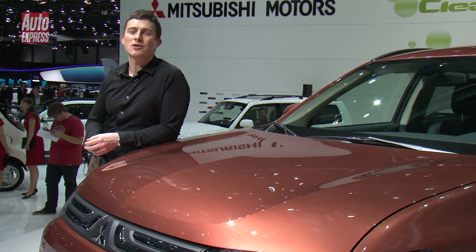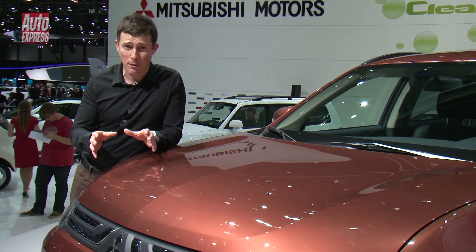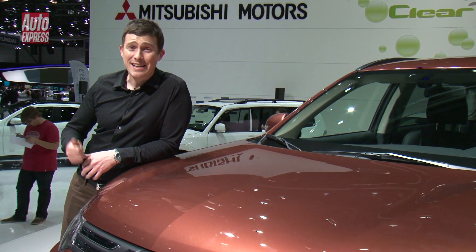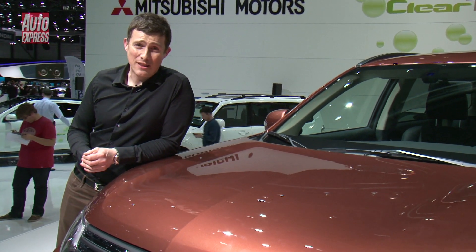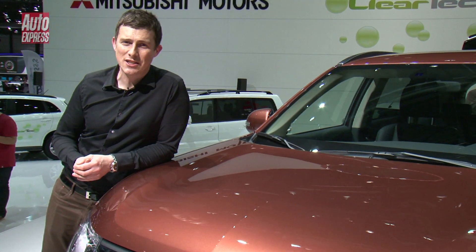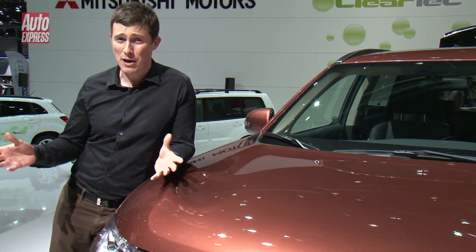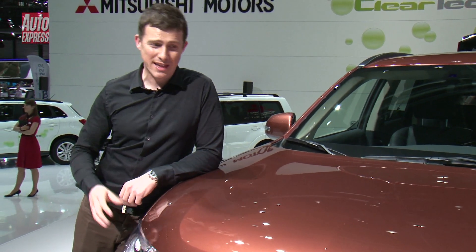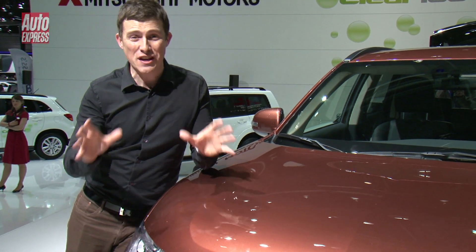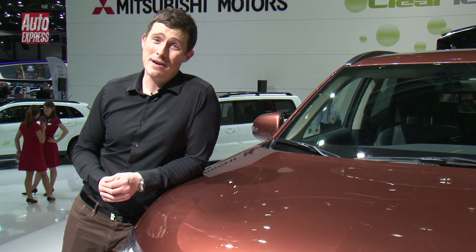The new Outlander goes on sale at the end of the year priced from around £25,000. You'll be able to get it as a front-wheel-drive only model or also an all-wheel-drive version. There'll be a six-speed manual and a six-speed automatic gearbox and there's a choice of two engines: a two-litre petrol and a 2.2-litre diesel which emits under 130 grams per kilometre of CO2. Even more impressive is a plug-in hybrid version which emits less than 50 grams per kilometre of carbon dioxide.